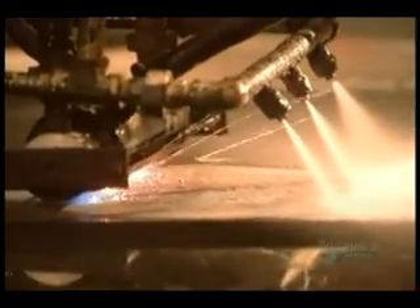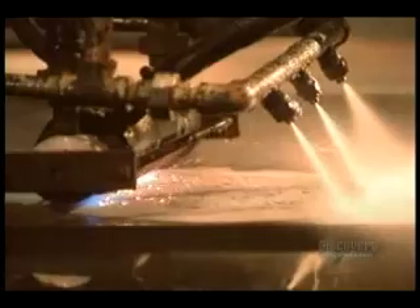This intense heat makes the quartz inside the granite explode, creating a rough surface. They often use this technique for non-slip flooring.